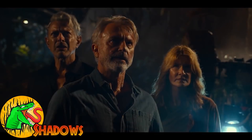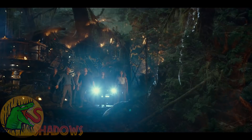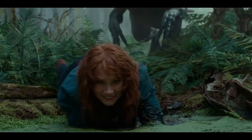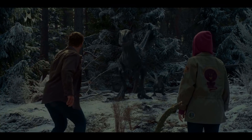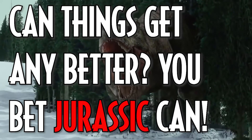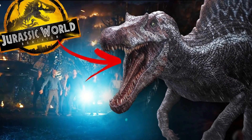With Jurassic World Dominion getting closer and closer, we're getting more and more leaks and more information. Now just a quick spoiler warning: if you don't want to know anything more about Jurassic World Dominion and want to see it when it releases in June, click off this video now because there are potential spoilers.